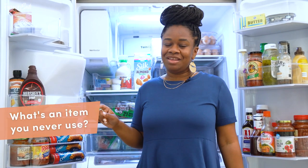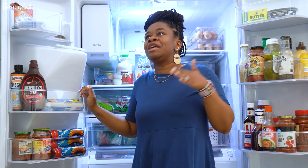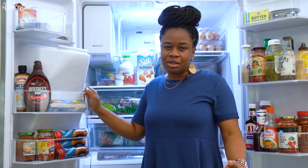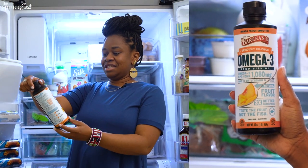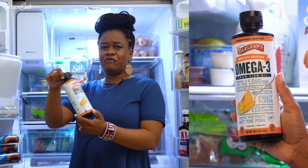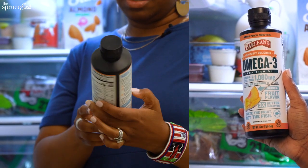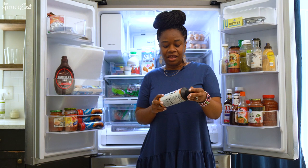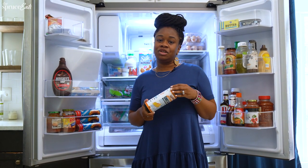I just glanced over and there is one thing in here that I never, never use. I think it's in here because it makes me feel like a healthy person, like a good mom or something. That is this Omega-3 fish oil. This is probably expired now that I'm thinking about it. It was a good idea — it made me feel healthy at the time — but we don't use it.